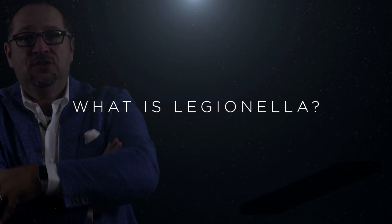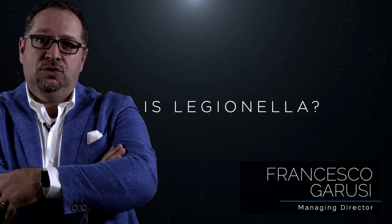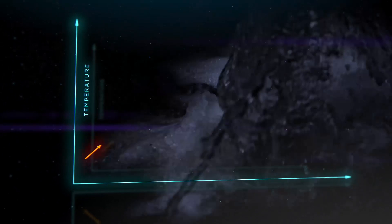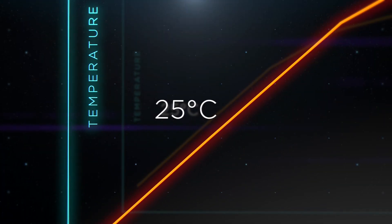What's Legionella? Legionella is a gram-negative waterborne pathogen that causes Legionnaire's disease. It colonizes and proliferates in water with temperatures between 25 to 50 degrees Celsius.